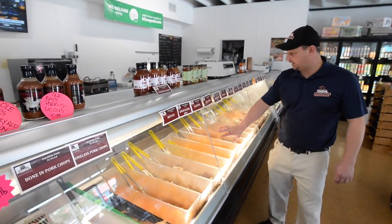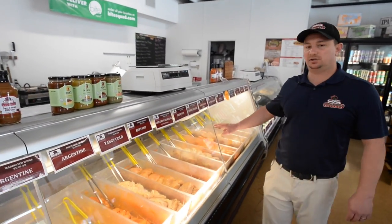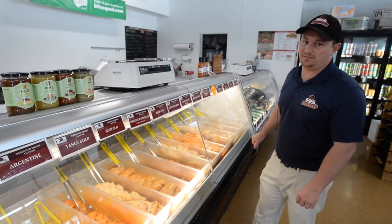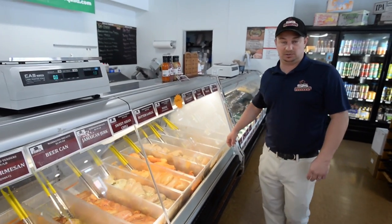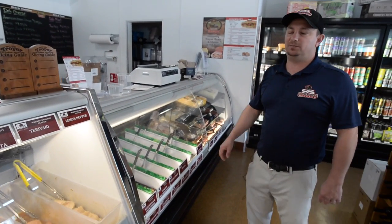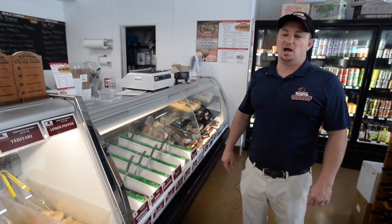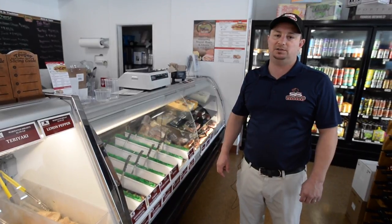We've got chicken right here — wings, thighs, tenders, and breasts — also marinated through that cool process called the vacuum tumbler. It's a big silver steel drum. Come on and visit and I'll show you. We also make some awesome sandwiches — a great wide selection of paninis, homemade sandwiches, and build-your-own sandwiches. We make our own roast beef and roasted pork here in-house.